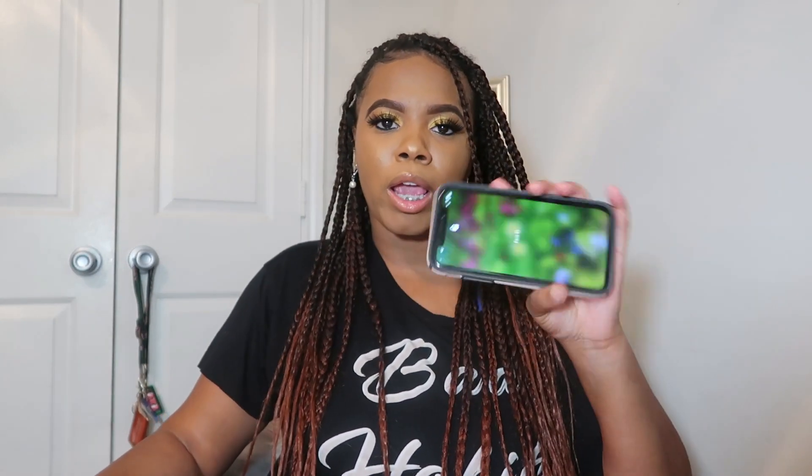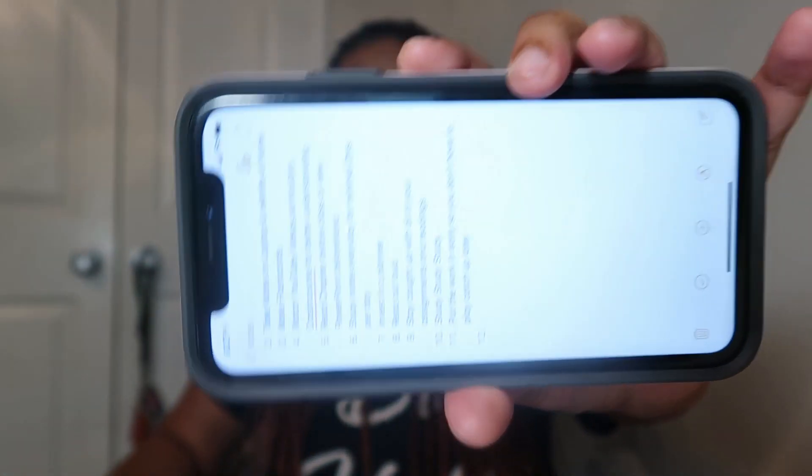I've got my phone right here with notes on it so you might see me looking at it — I'm trying to stay on topic and not ramble too much. This video is going to be about how to pass Anatomy and Physiology with a 97. Disclaimer: these tips worked for me, and what works for me may not work for you. Let's just jump right into it.